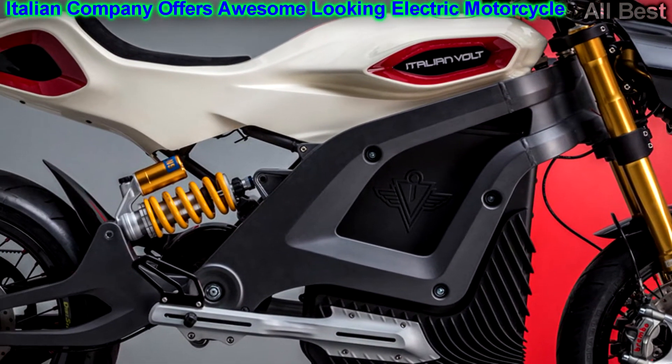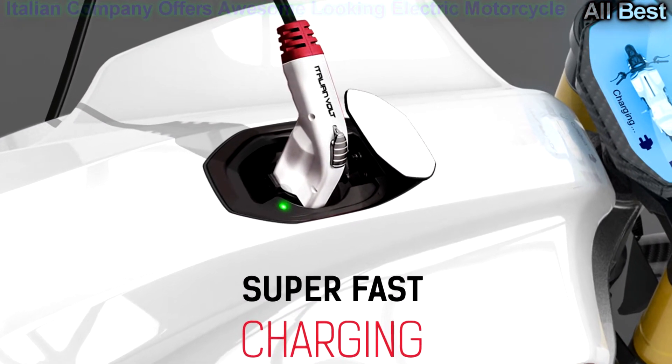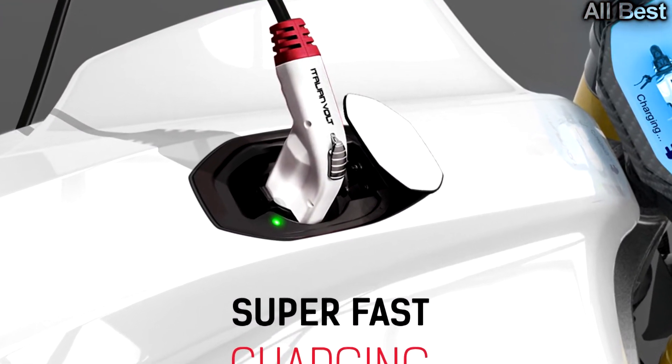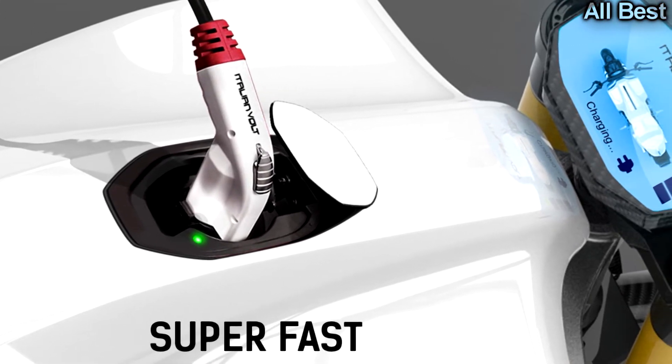The Volt is completely modifiable to design a unique motorbike. The Italian Volt is conceived to be the personal creation of its own rider, working as a sort of design canvas for a tailor-made, high-class riding experience.